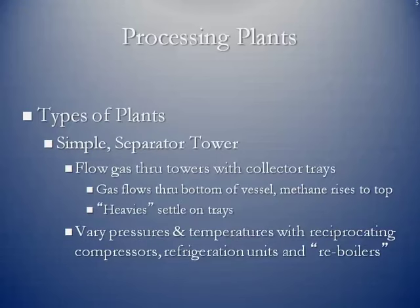Some of the general types of processing plants: we have simple separator tower type plants, where natural gas flows through the bottom. Because methane is lighter than the other heavy hydrocarbons, it will rise to the top of the column and be recirculated through the plant. There are bubble trays on each level, and as the gas flow goes through, the heavier hydrocarbons settle back down on these trays depending on their specific gravities, and then they are piped off into tanks for storage.